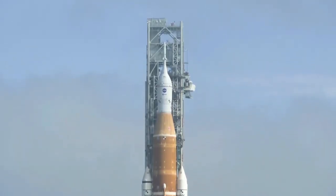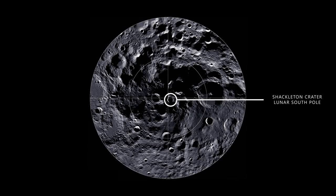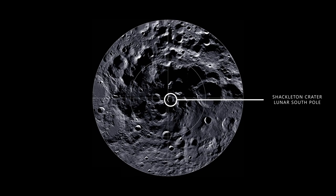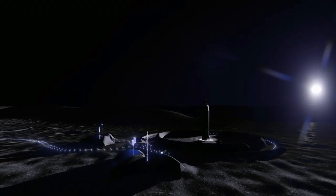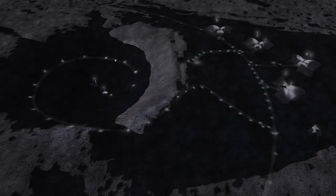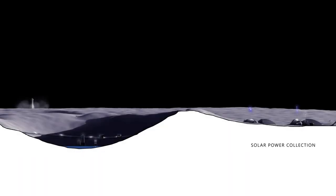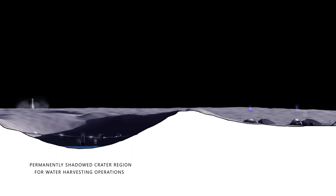Within the next decade, the Artemis mission will send astronauts to the lunar south pole, a region described as the peak of eternal light, where the Sun is omnipresent and resides at a low angle of incidence. This site is likely to be near a crater rim that yields long-duration illumination for solar power collection, and in proximity to permanently shadowed crater regions, which are of interest for water harvesting operations.